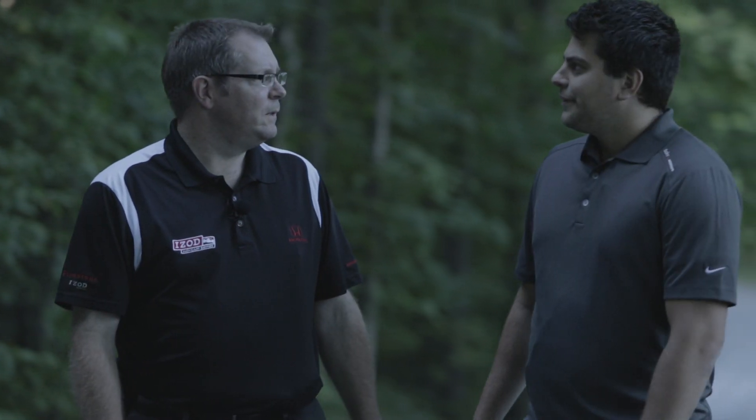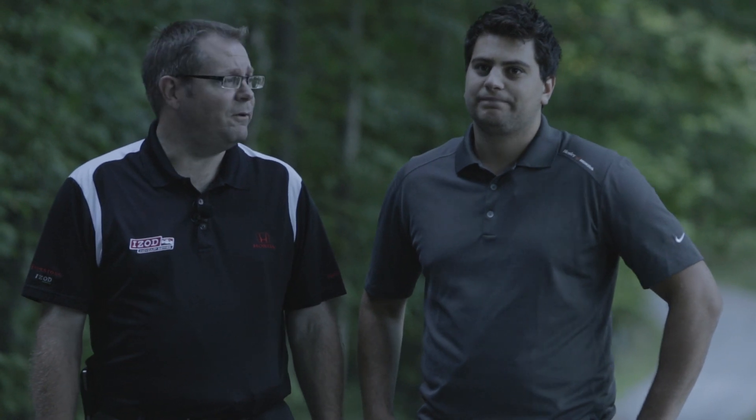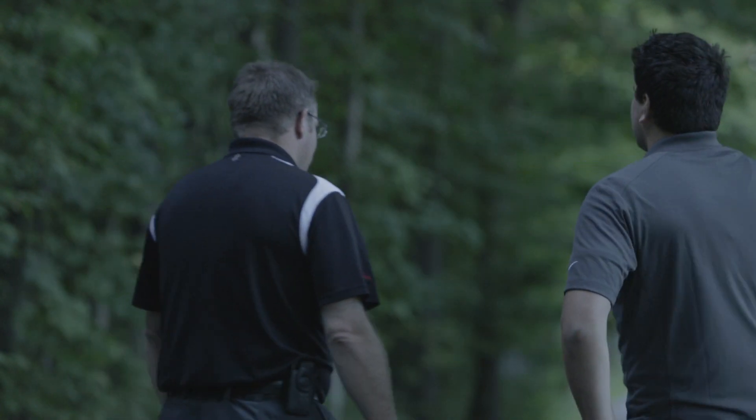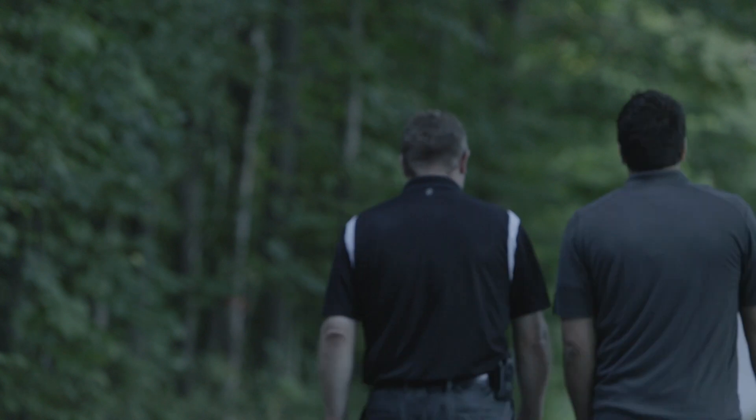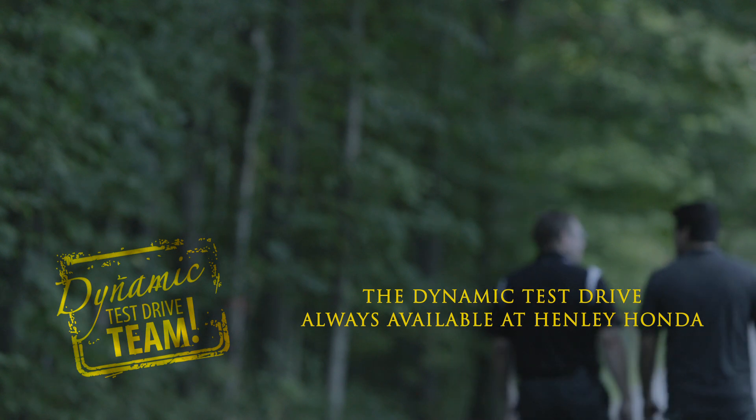Dynamic test drive done — we should probably head back to the dealership now. Check out henleyhonda.ca.